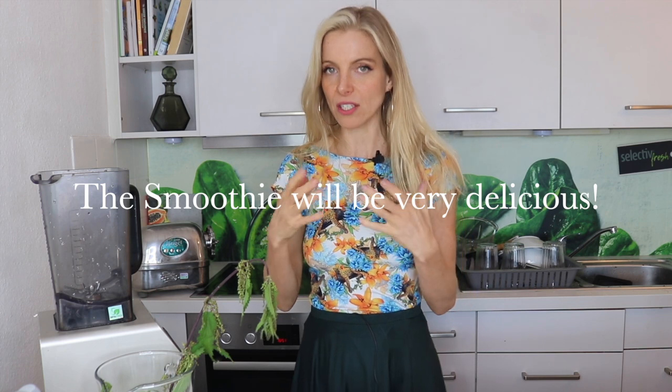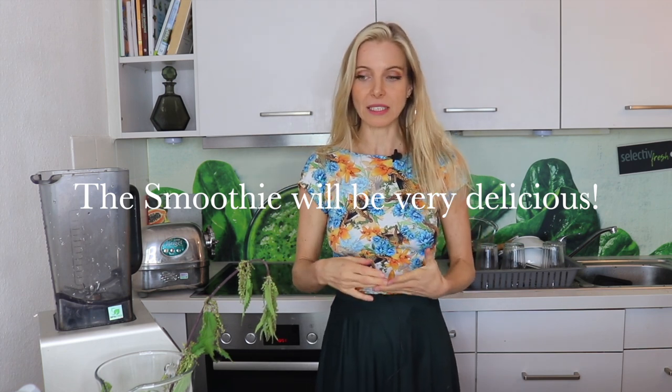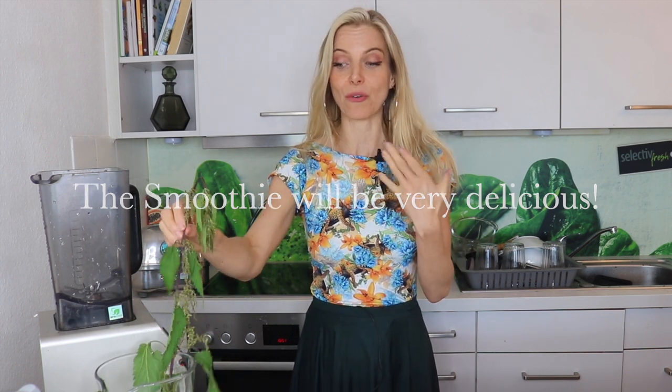I already prepared a smoothie — you will see by the end of the video what kind of smoothie I prepared and what ingredients you need to make it taste good. Stinging nettles actually taste quite mild; they don't have an intense taste like some other greens, so I really love stinging nettles in my smoothies.